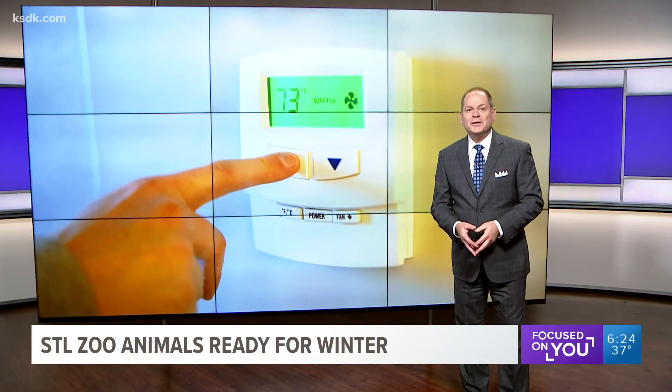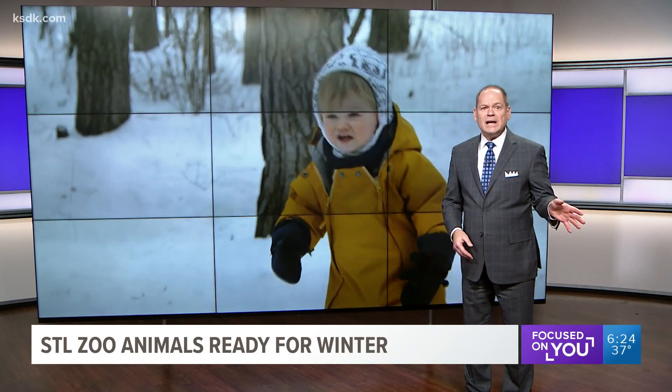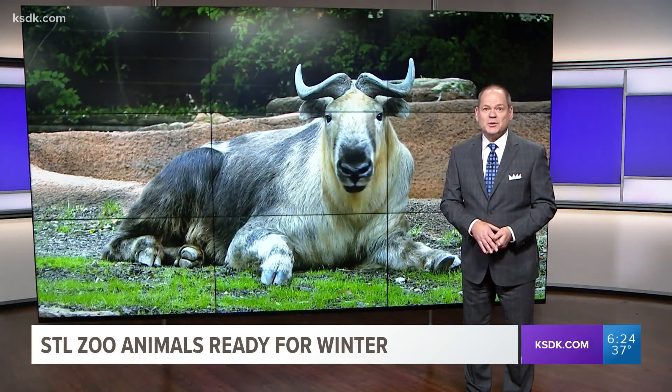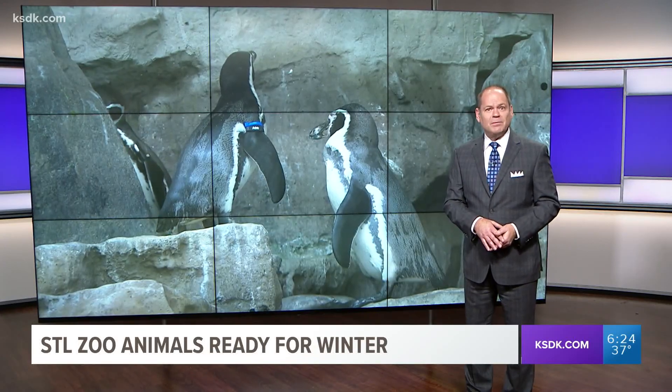Well, this is the time of year we turn the heat up inside and bundle up to go outside, but not all animals are like us. Five on your side: Tracy Henson introduces us to a cold-loving mammal and two species that need help warming up like we do.